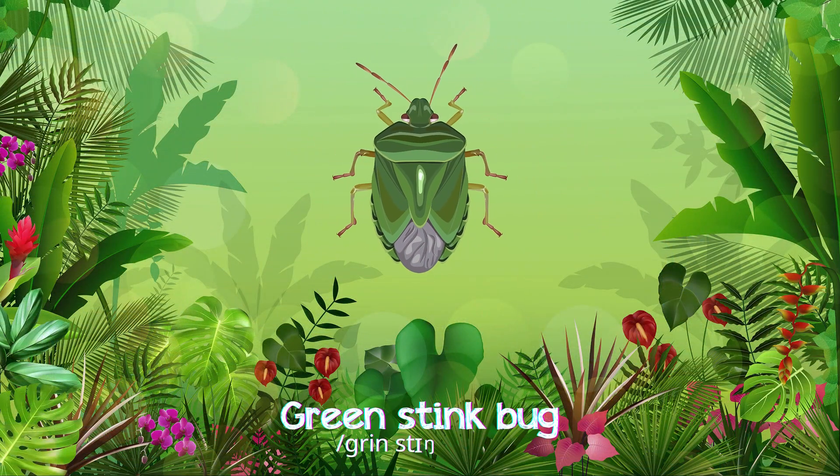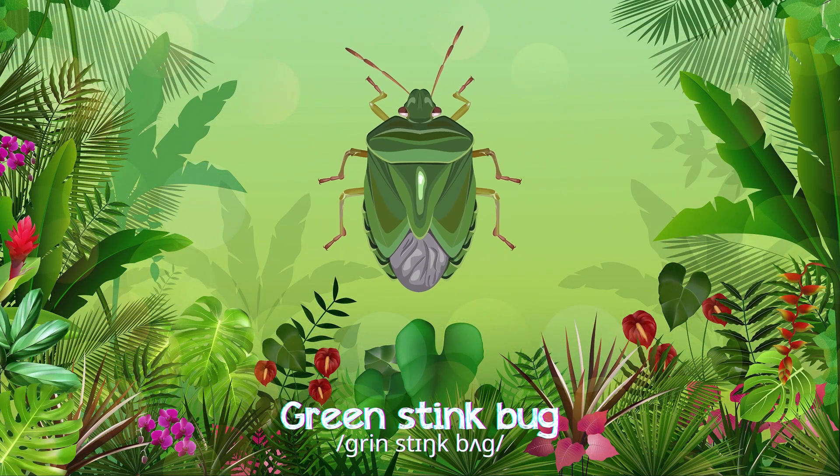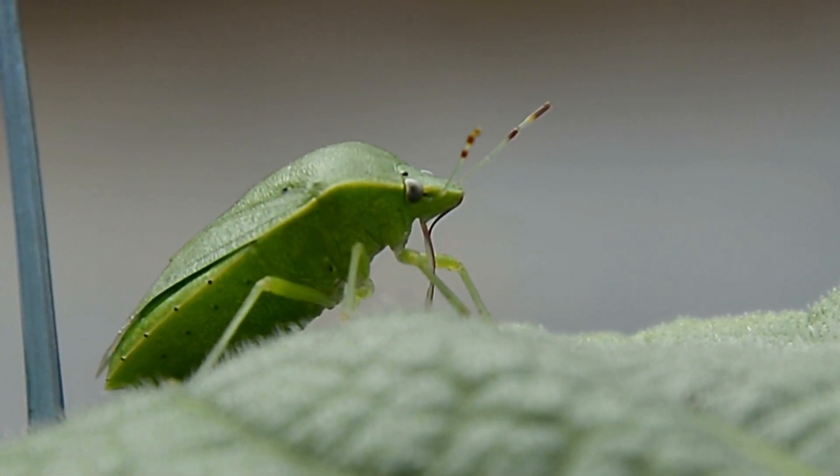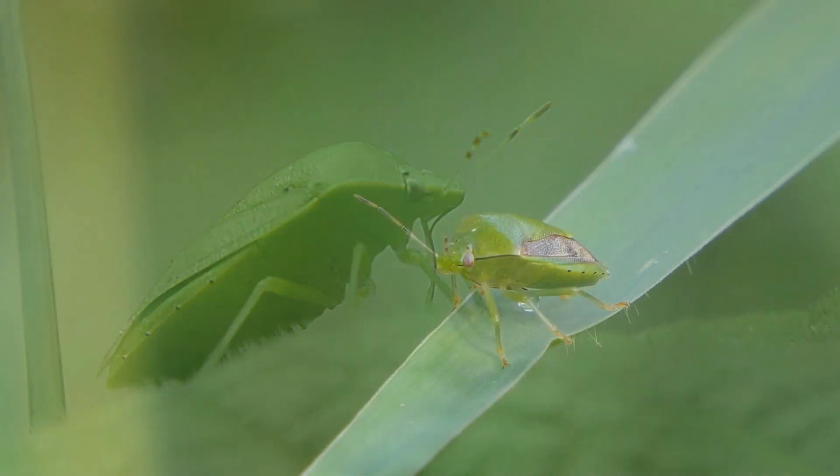Green stink bugs are pale green, releasing a foul smell when threatened, living on trees and feeding on sap.